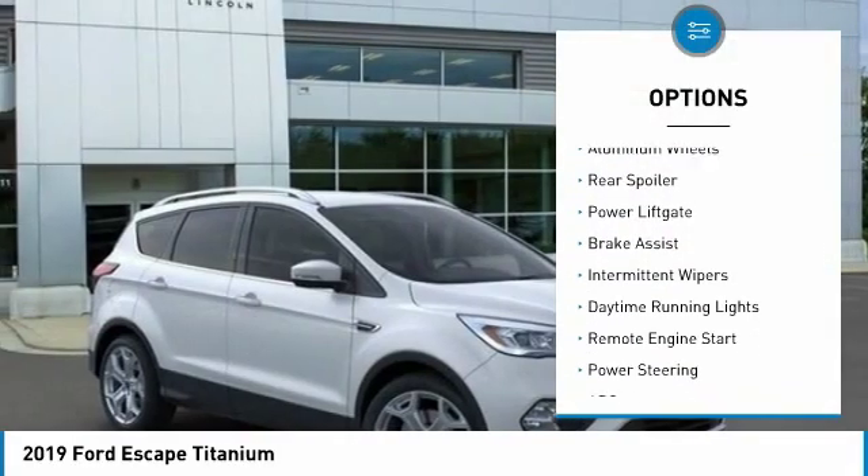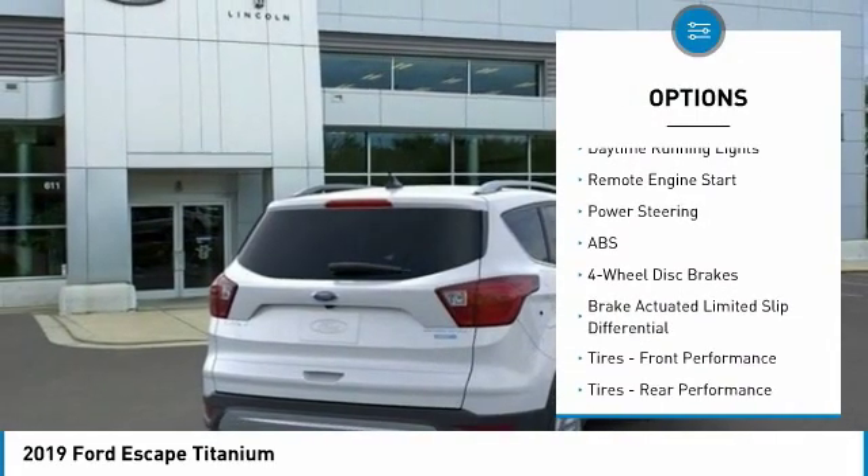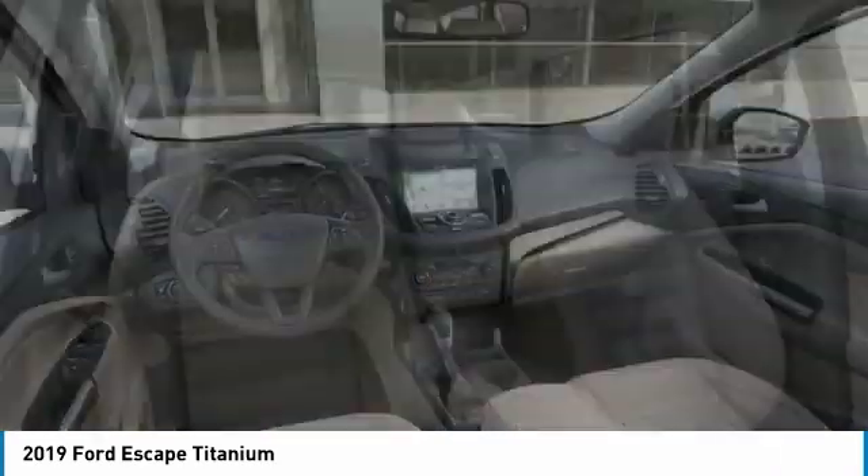turbocharged, heated mirrors, aluminum wheels, rear spoiler, power lift gate, brake assist, intermittent wipers, daytime running lights, remote engine start.